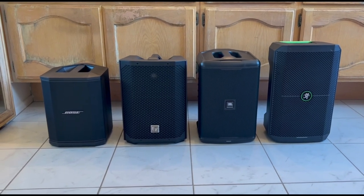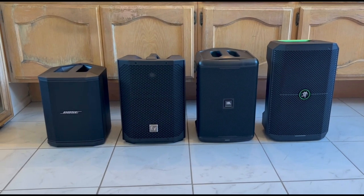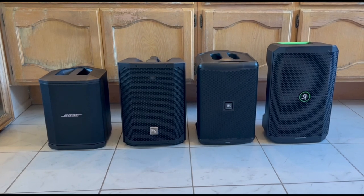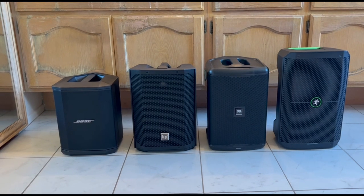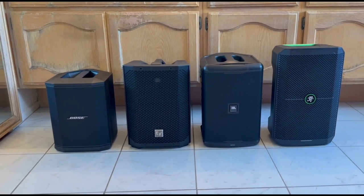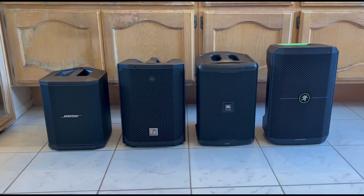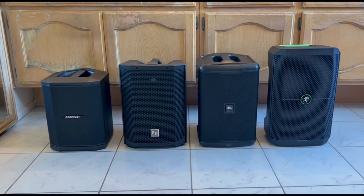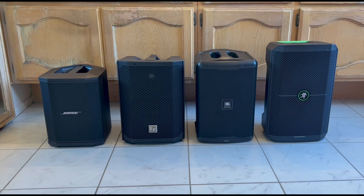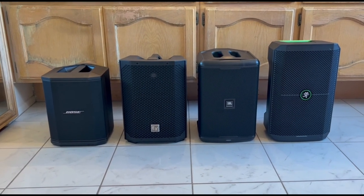The least expensive speaker, as we speak — and these prices keep jumping, especially since I made these videos a year ago — is the Mackie at $450. Then we have the JBL Compact at $630. The Bose S1 Pro is $700, and the most expensive, our new challenger, is the EV Everse 8 at $750. All these speakers can be discounted online; Black Friday and Christmas sales help. Bose is pretty set in their prices, but I used my 15% off Guitar Center coupon to purchase the EV. So keep your eyes open for sales.